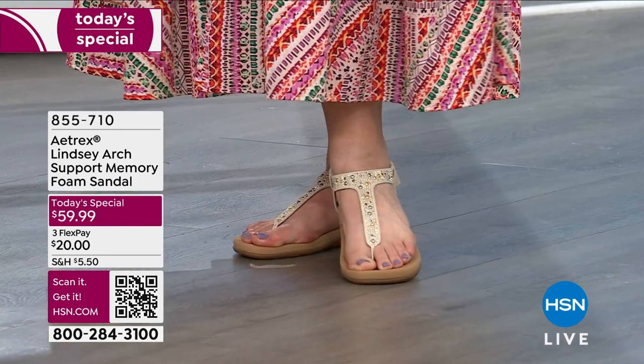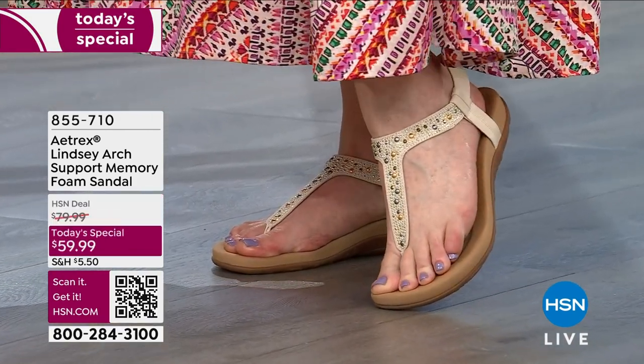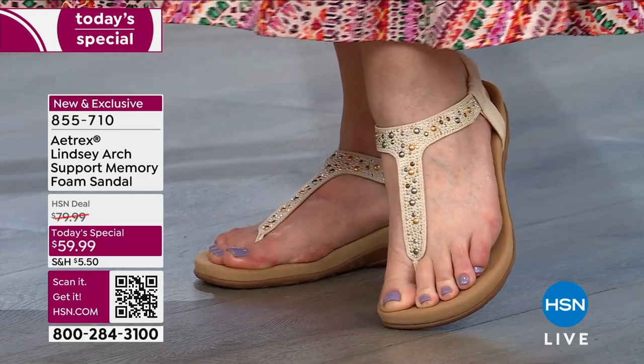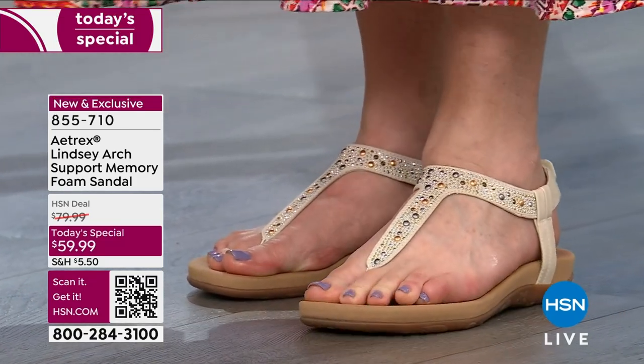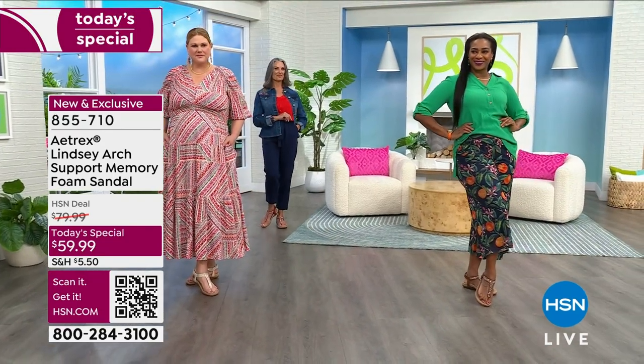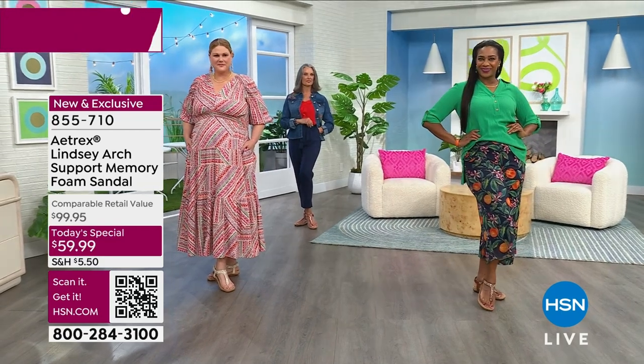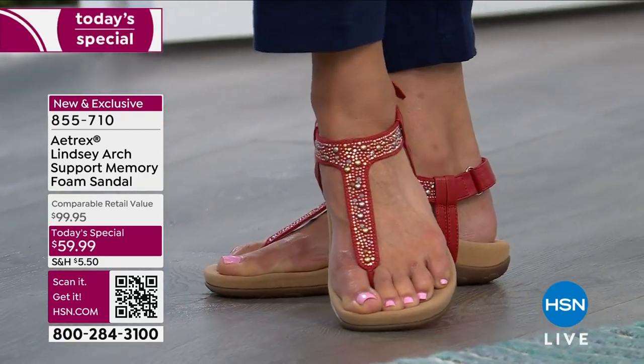Look at how versatile this sandal is. We have black, we have taupe, you have ivory. The bling, the color, the style. I say this term 'jewelry for your feet' sometimes, and I don't think that anything has ever personified that phrase more than this.